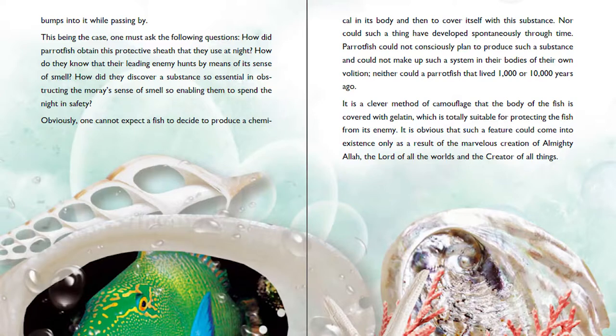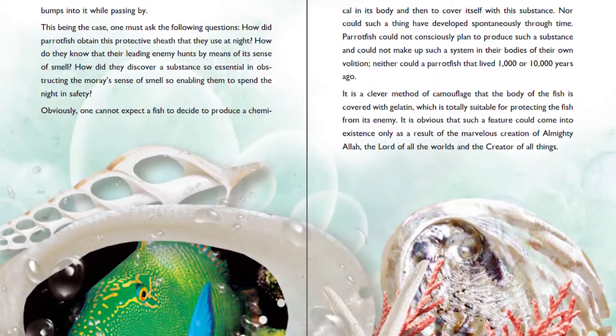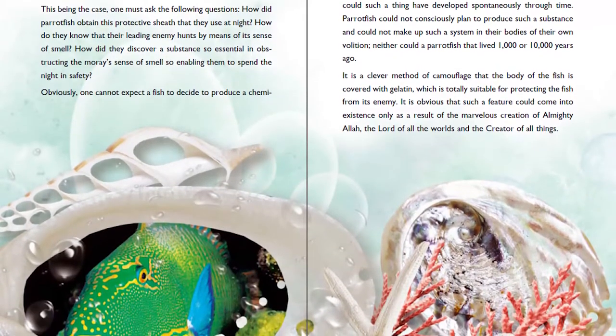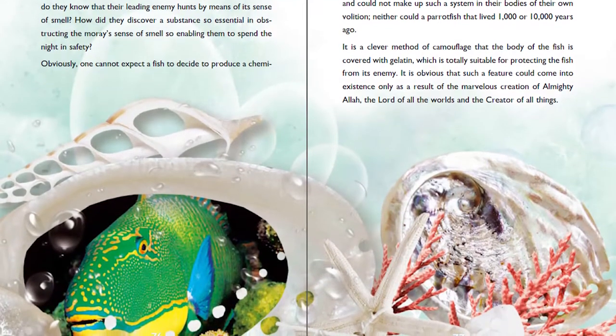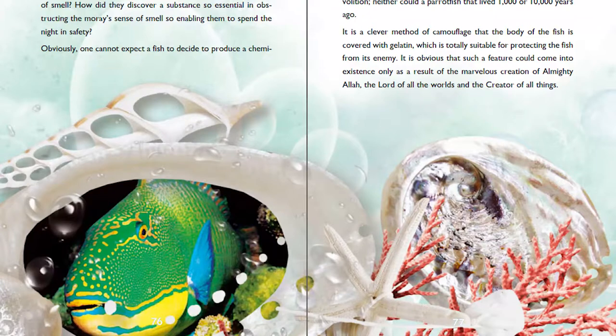Obviously, one cannot expect a fish to decide to produce a chemical in its body and then to cover itself with this substance. Nor could such a thing have developed spontaneously through time. Parrotfish could not consciously plan to produce such a substance and could not make up such a system in their bodies of their own volition — neither could a Parrotfish that lived 1,000 or 10,000 years ago. It is a clever method of camouflage that the body of the fish is covered with gelatin, which is totally suitable for protecting the fish from its enemy. It is obvious that such a feature could come into existence only as a result of the marvelous creation of Almighty Allah, the Lord of all the worlds and the Creator of all things.